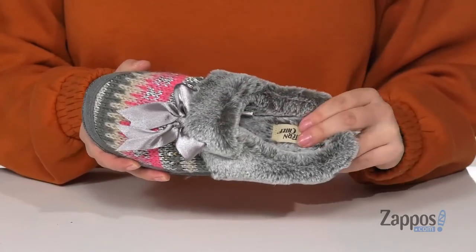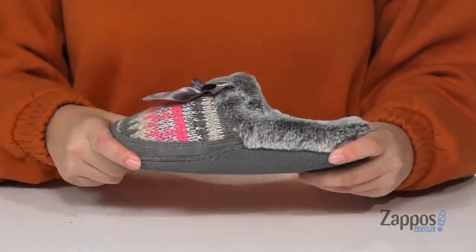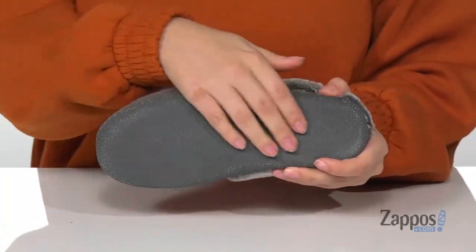That inner lining is a faux fur and the footbed is cushioned for comfort. These do have flexibility so you can step with ease, and underneath is a textured outsole for traction. Add these cute slippers to your closet — they're by Western Chief.